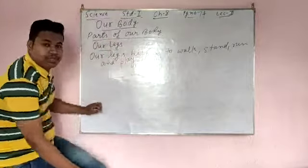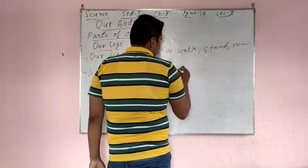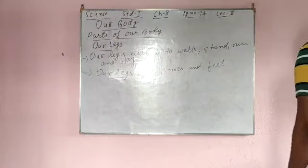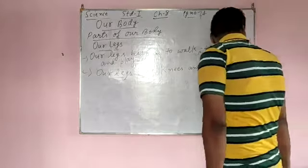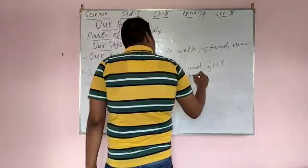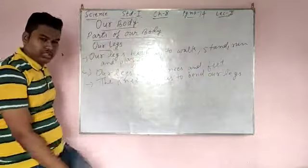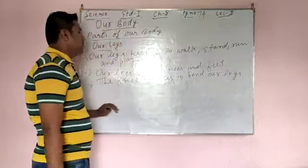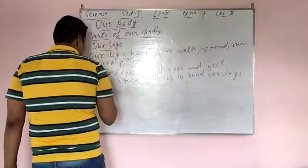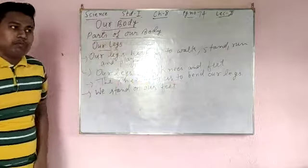Our legs have knees and feet. Just like our hands have fingers, our legs have knees and feet. The knee helps us to bend our legs. I can bend my legs with the help of my knee, and we stand on our feet.